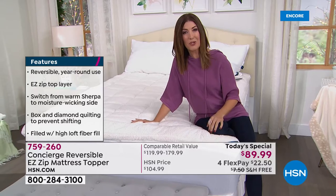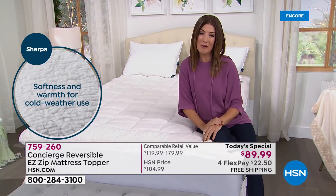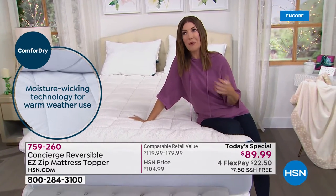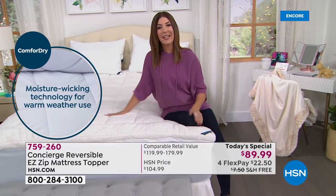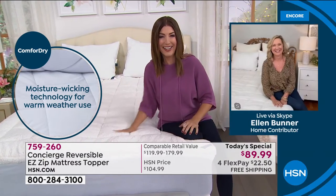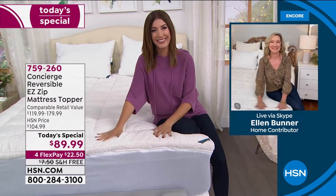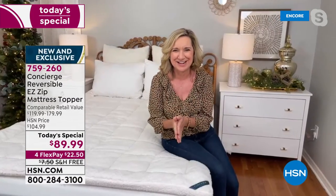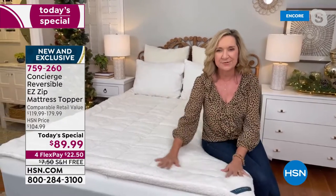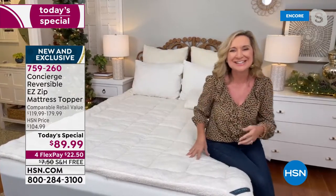This is our only Super Loft mattress Today's Special of the year — don't miss out. Let's bring in Ellen Bunner, who's been bringing us amazing textiles at HSN for more than two decades. This mattress topper really is all about comfort, climate, and ease of care. We're moving into the chilly season, maybe you're having guests over — this is a great way to upgrade your bed in every sense.